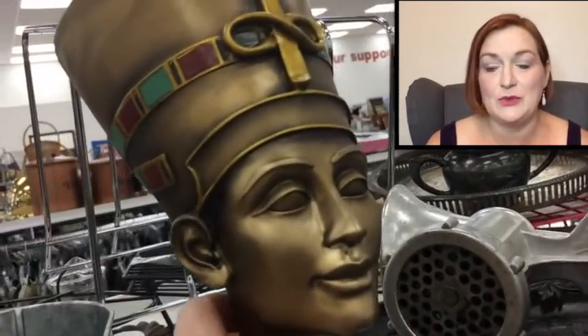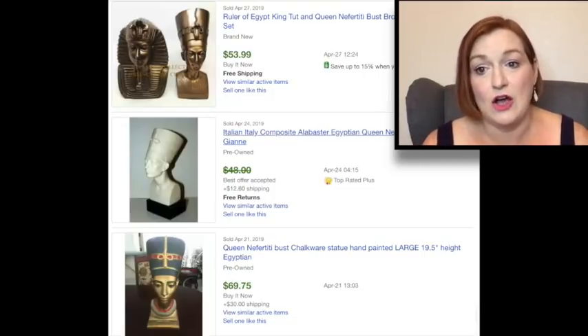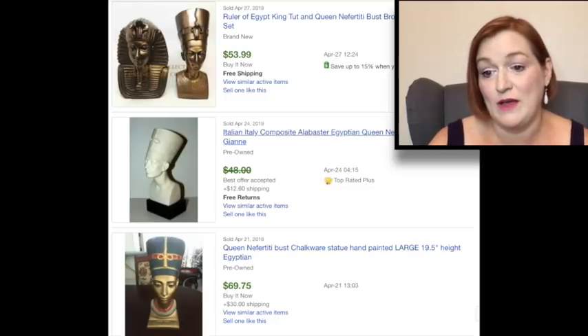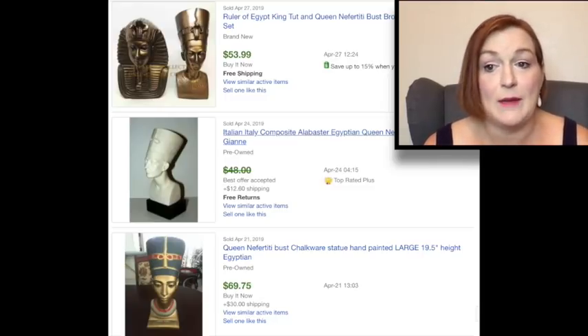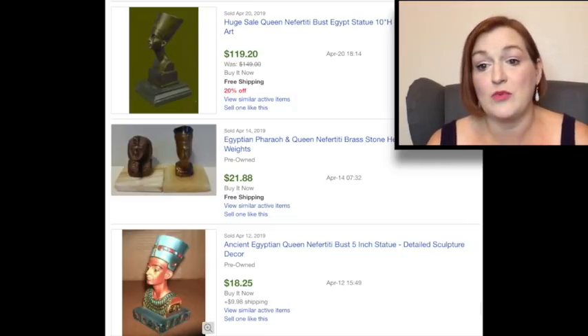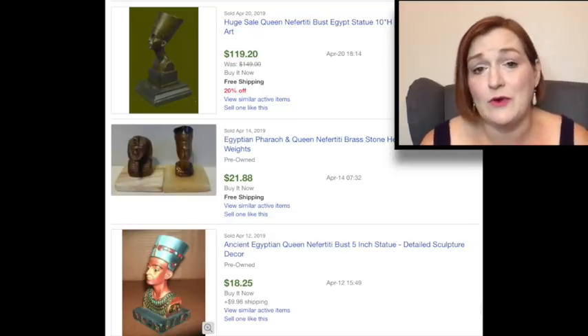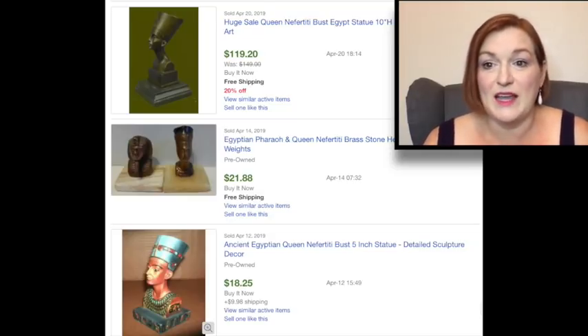I also look for things that are unusual, and this Queen Nefertiti statue really stuck out to me. I didn't end up picking her up because she was $20. When I looked up different statues or busts on eBay, there were a few that actually sold for a fair amount — some for $50 or $60, but others sold for closer to that $20 price. So it really wasn't worth picking up at that price. But if I found it at a garage sale for a buck or two, it might have been worth my time to list it.